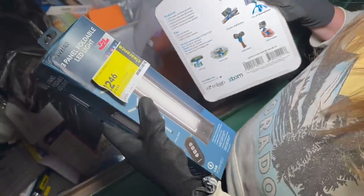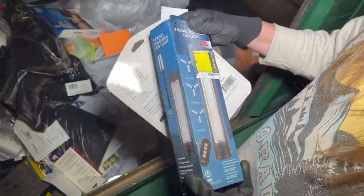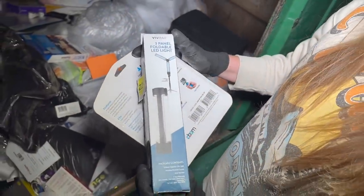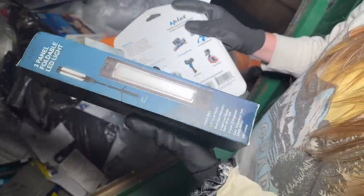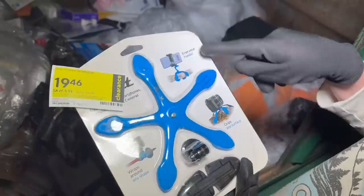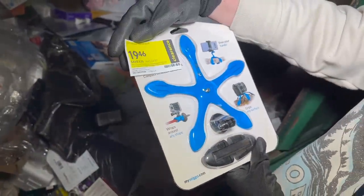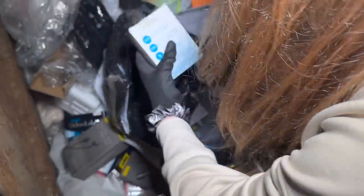A lot of stuff that's on clearance. We got a three-panel foldable LED light — that's actually pretty neat. Oh, it's got a remote too! That's how it looks — that's gonna be really nice to use in my videos. And then we have what is this? It's like a little tripod grab bar so you can literally just attach it to anything. This was originally $24.99 marked down to $19.46.